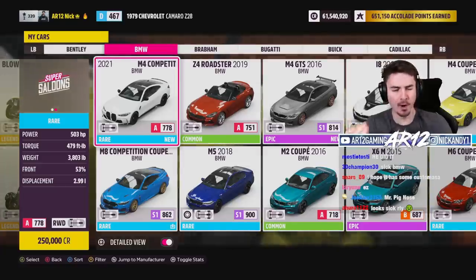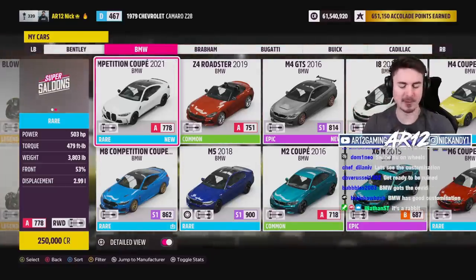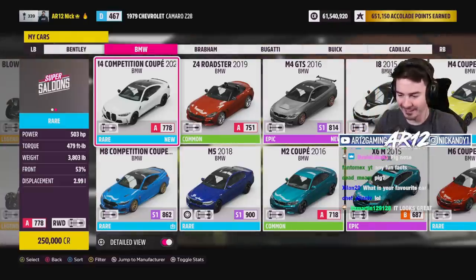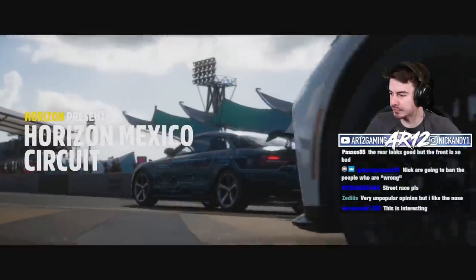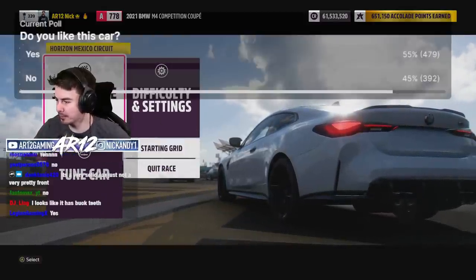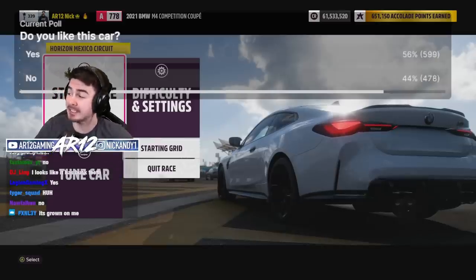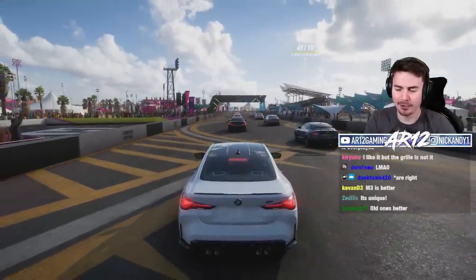The 2021 pig nose BMW M4 Competition — 500 horsepower, 480 foot pounds of torque, and yes, it's got customization. We will come back to that in one second. I want to know if the average AR12 viewer likes this car. Apparently the poll has told us 55-56% of people are wrong. As per usual, this wouldn't be an AR12 video without any fun facts. Boy, does it feel good to say that again.